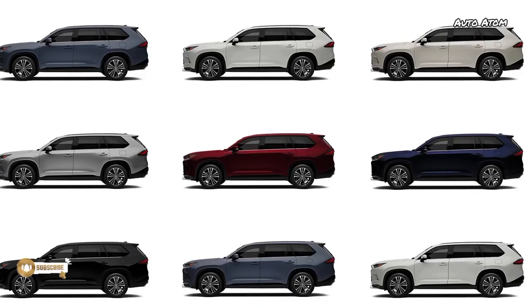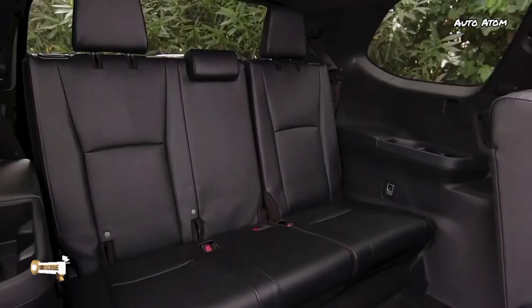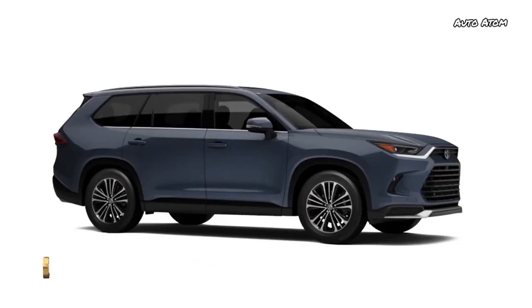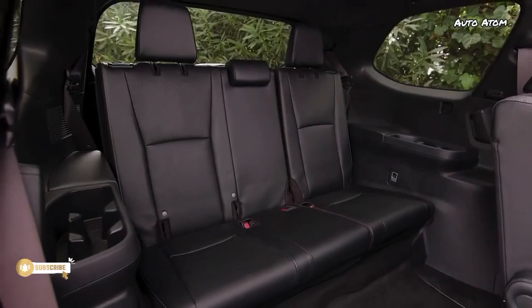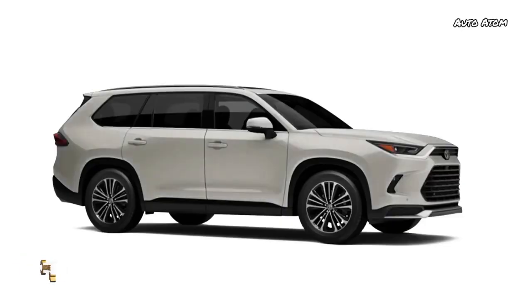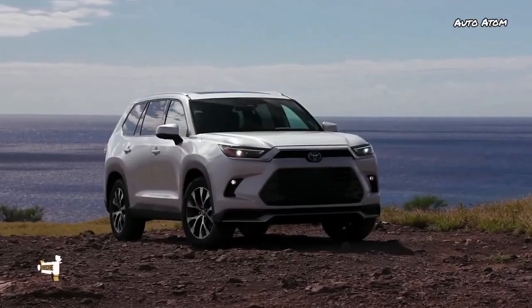Base-level standard equipment is impressive, including 18-inch alloy wheels, full leather seats, power-adjustable and heated front seats, and a power tailgate. Higher models add genuine leather and a panoramic moonroof. Pricing hasn't been announced — we should hear more this spring — but competitors start in the mid-to-high $30,000s, and we expect the Grand Highlander will be at the higher end of that range.